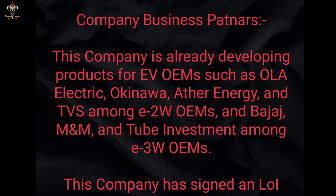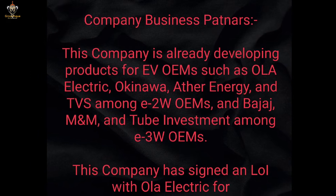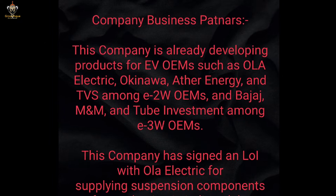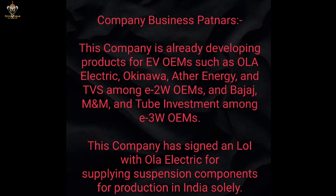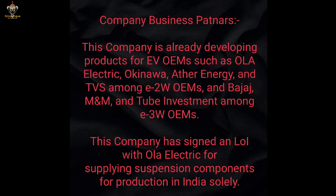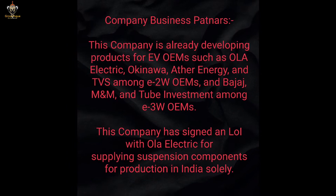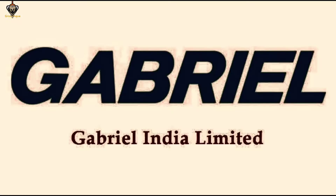The company is already developing products for EV OEMs such as Ola Electric, Okinawa, Ather Energy, and TVS among 2W OEMs, and Euler and Tube Investment among 3W OEMs. The company has signed an MOU with Ola Electric for supplying suspension components for production in India. The stock name is Gabriel India Limited, which has already given good returns quarter over quarter.